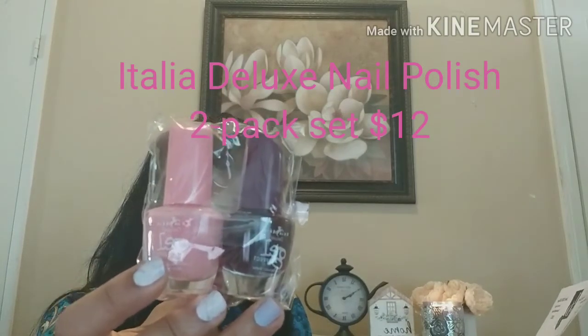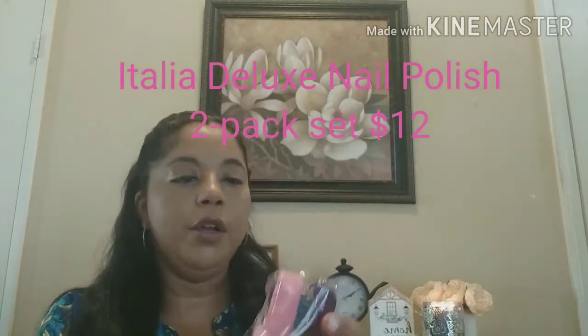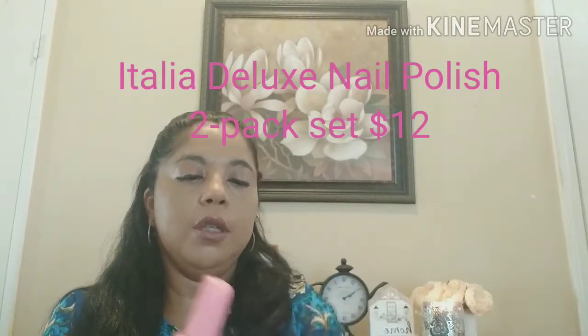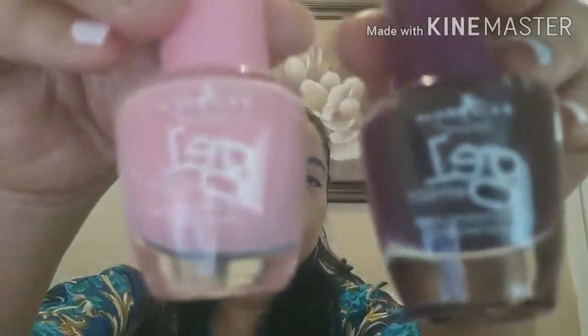The next thing in here is the Italia Deluxe Nail Polish Two-Pack Set. 'Achieve the perfect manicure with this double pack of nail polish that suits your every mood.' $12 value. Right now I'm into nail decals, but these are a good size — really pretty colors. Together these two combined will make a very cute set. Really nice colors.